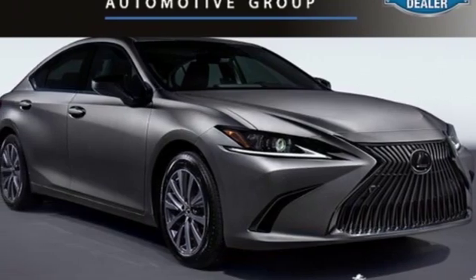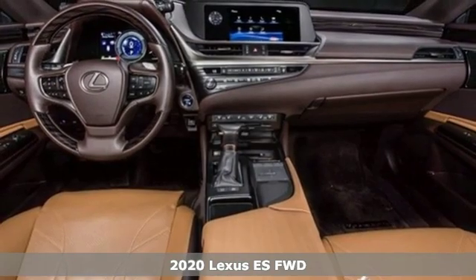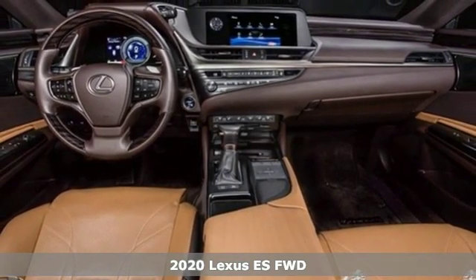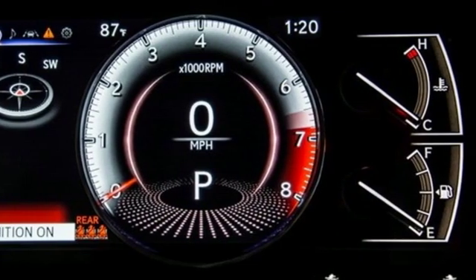It's a new 2020 Lexus ES. Once you arrive on the scene in this luxury sedan, people will instantly know things about you. You are aggressive, assertive, and demand only the best.